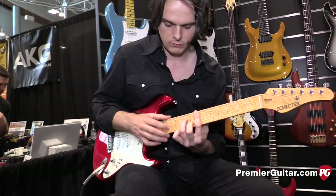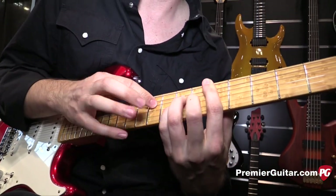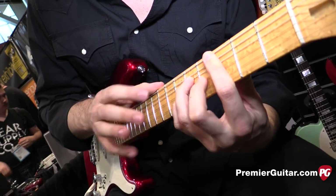All right, well this is Jason Shadrick with PremierGuitar.com. Paul, why don't you play us out with something? Thank you.